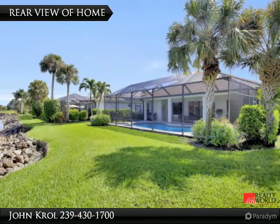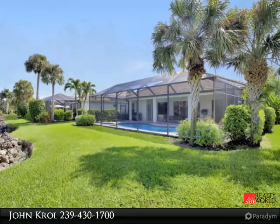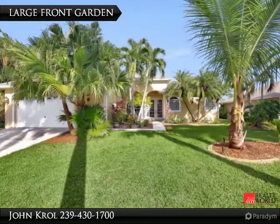The backyard and large front garden are shown, along with another view of the dining room.